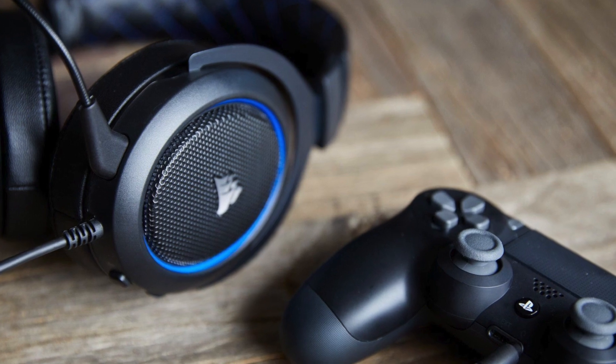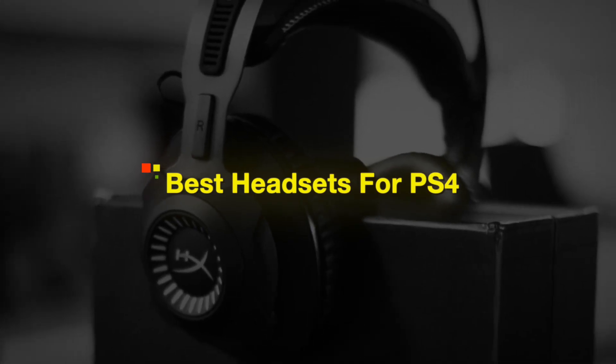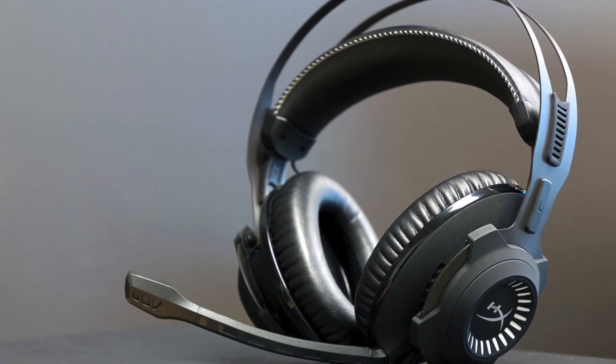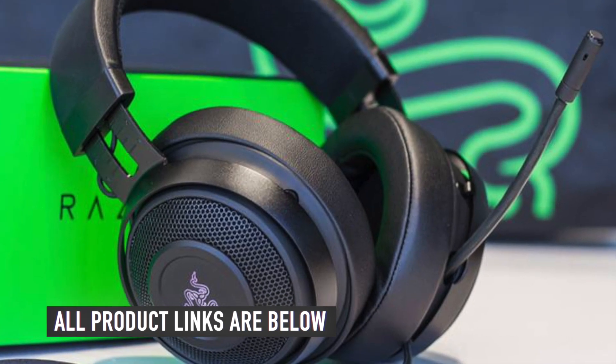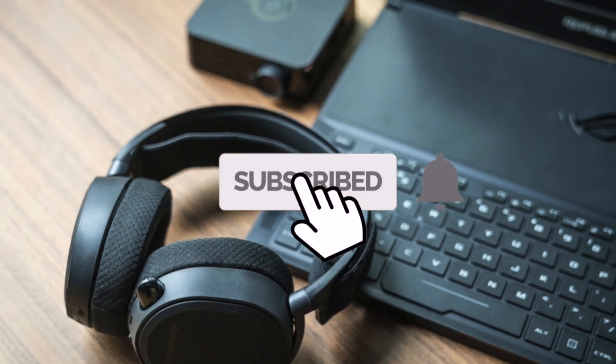In this video we will be showing you the best headsets for PS4 to buy on Amazon today. If you're looking for the best headsets for PS4, we've got you covered. As usual, we have the links to all the headsets mentioned in this video in the description below. Make sure you like and subscribe for more videos like this.